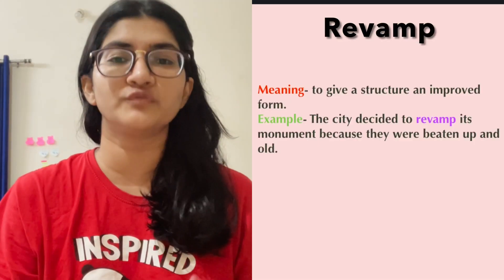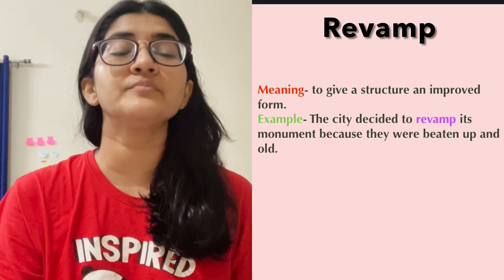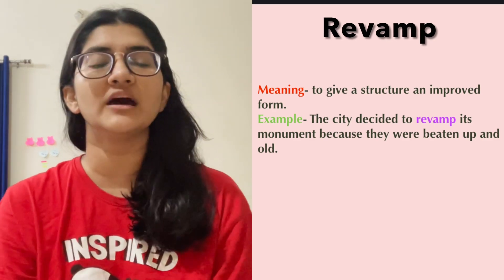Next one is revamp, which is my personal favorite. Revamp means to give a structure its new and improved form. For example, the city decided to revamp its monuments present in the town because they were old and beaten up. So when you revamp something, you give it a new and improved structure.